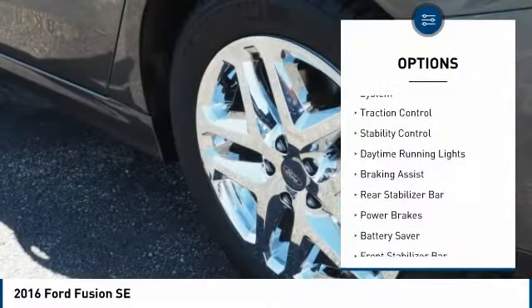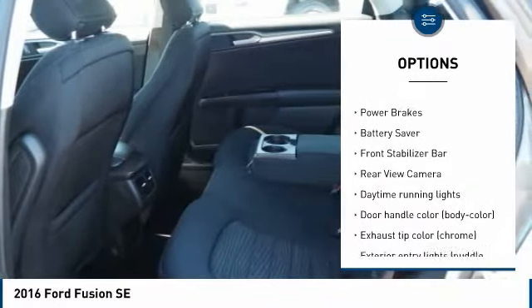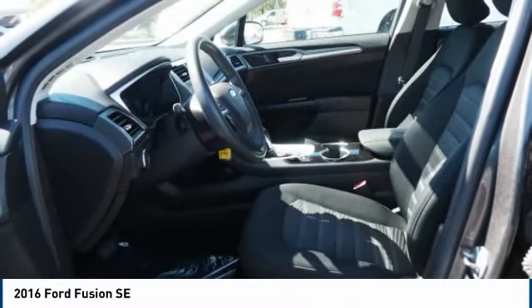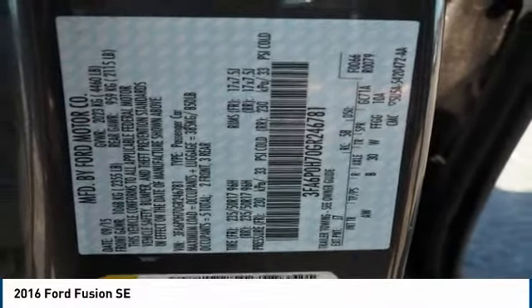Tire pressure monitoring system, traction control, stability control, daytime running lights, braking assist, rear stabilizer bar, power brakes, battery saver, front stabilizer bar, rear view camera. Wouldn't you look great in this vehicle?